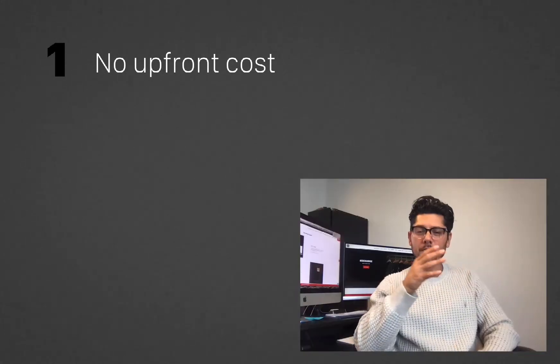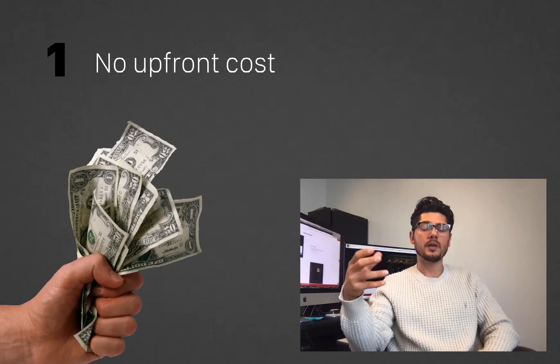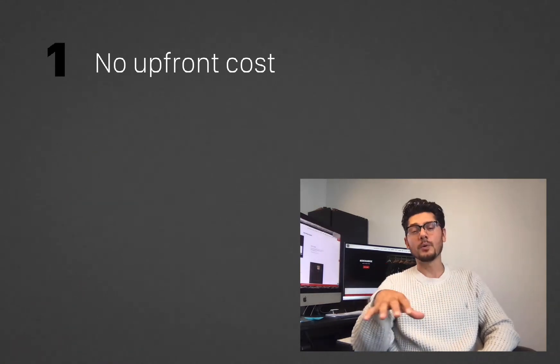First, there's no upfront cost. You can pre-sale all your product, collecting the money and the revenue from your clientele first, and then you go into production.